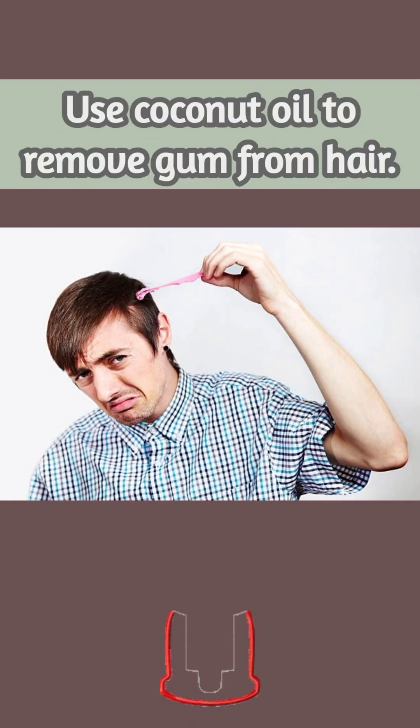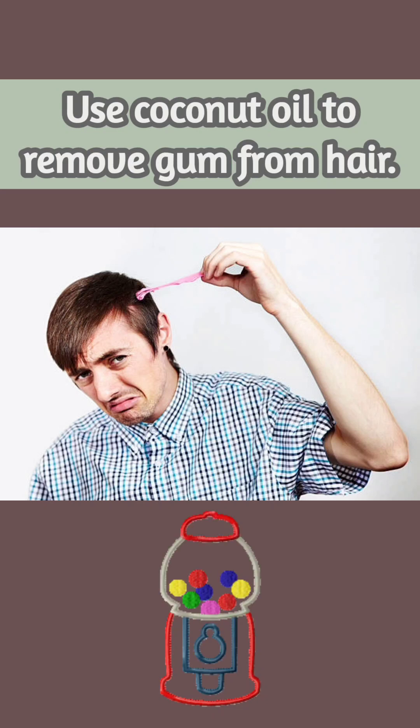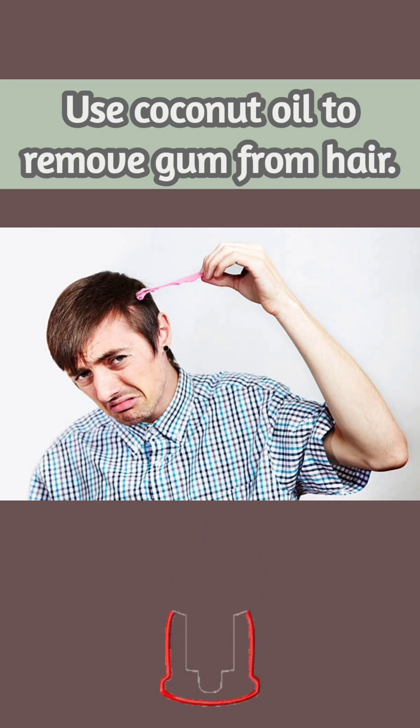Got gum stuck in the hair? Grab a spoonful of coconut oil and mash it into that hair and the gum tangle. That mess will be untangled quickly and painlessly.